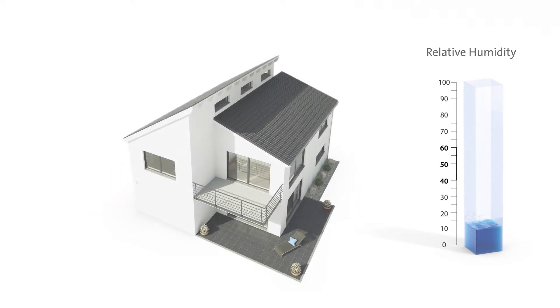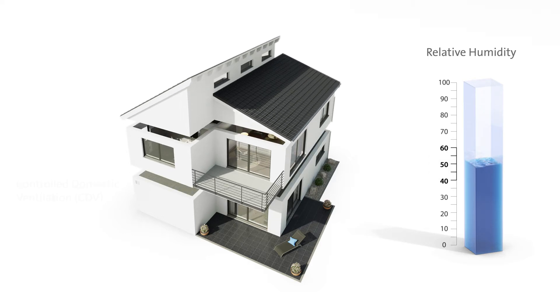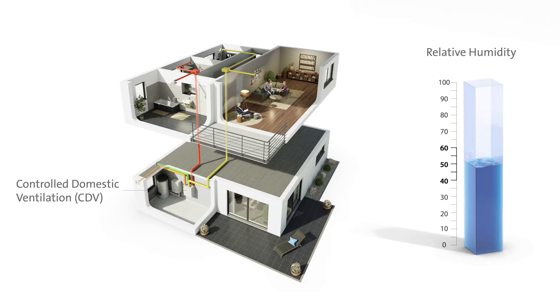It is therefore recommended to always make sure of an optimum humidity of 40 to 60 percent. In this range, hygroscopic substances are subject to hardly any material stress, and the germ or bacteria load is at its lowest. If your building is equipped with controlled residential ventilation, you can easily enjoy comfortable and healthy humidity with a Condair Humilife without the need of any substantial retrofitting.